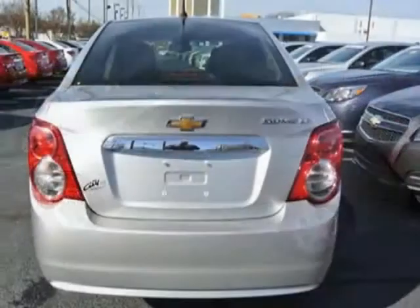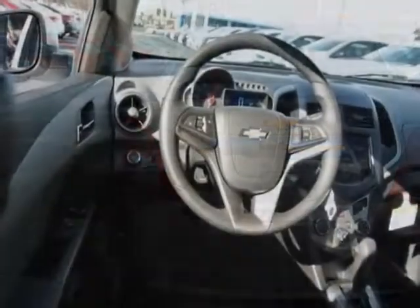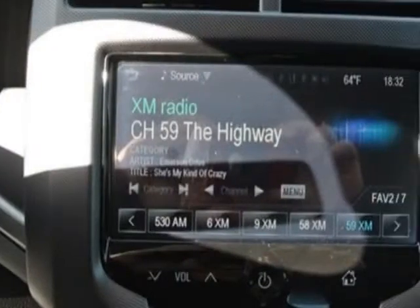This Sonic boasts a 1.8 liter engine and has a 6 speed automatic transmission.